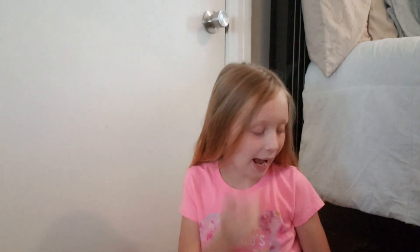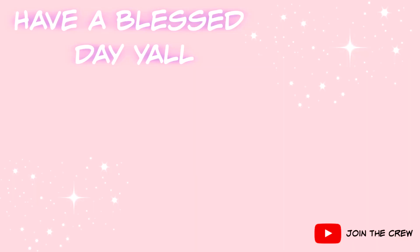So thank you guys for watching my school supply haul. And if you are new here, again, click the subscribe button and turn on the bell notifications every time we post a new video, and also hit that like button, because we are trying to grow our channel as much as we possibly can. So thank you guys for watching, and we will see y'all in our next video. Bye!